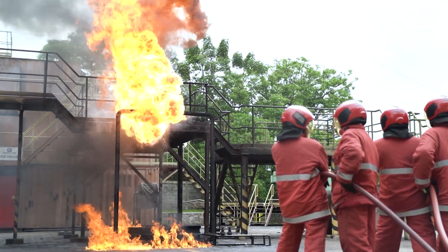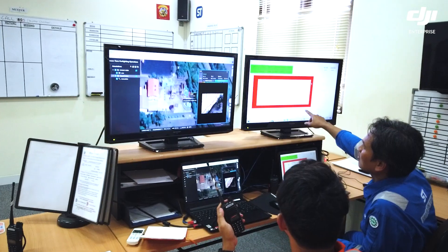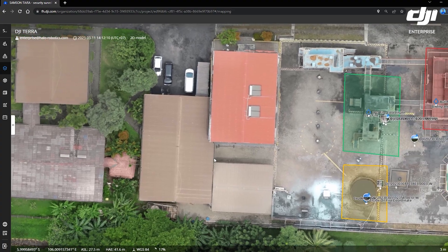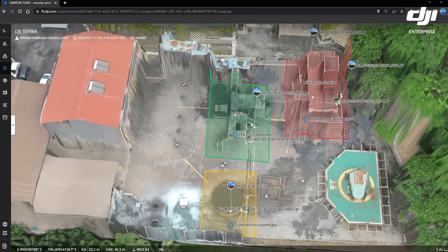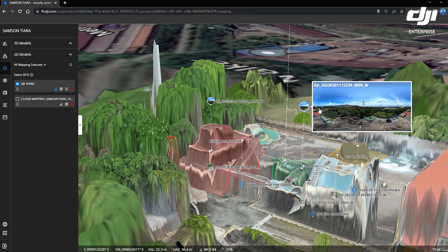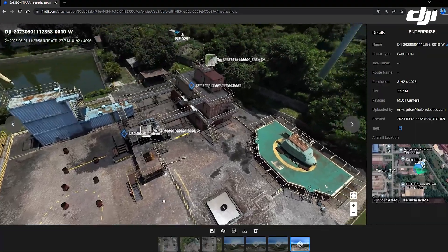One of the challenges that we had today is the fact that we were working in very close proximity to high lines and trees, so it does take a very patient and trained operator to handle it in tight situations. That's another reason we're really looking forward to doing the training and being able to teach people how to calmly handle it in an emergency situation.